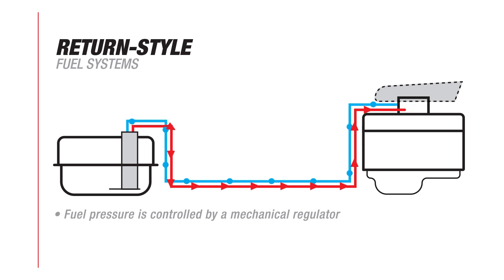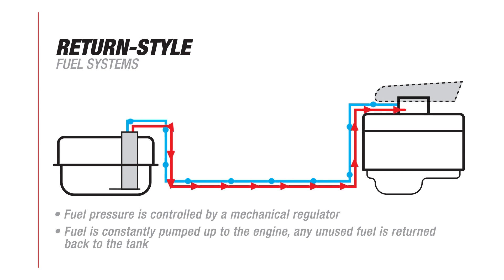In a return style system, fuel pressure is controlled with a mechanical regulator. Fuel is constantly pumped to the engine, and any unused fuel is returned back to the tank. While not as simple as a returnless setup, they offer several advantages.